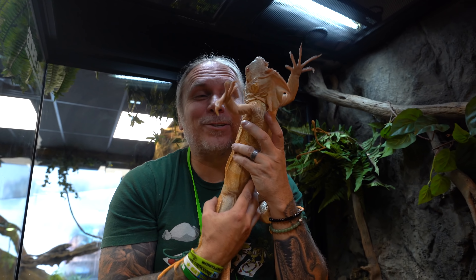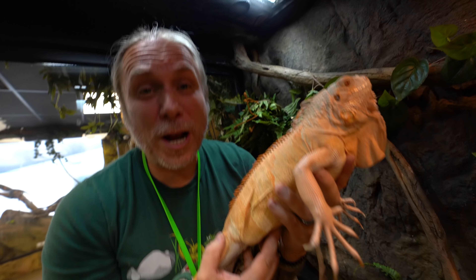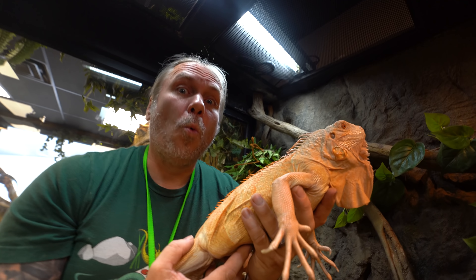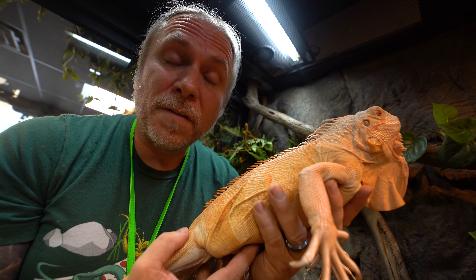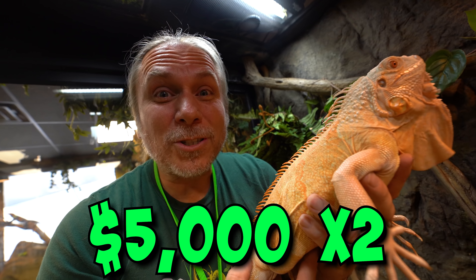Hines here is a crimson albino iguana. These guys are a little bit wonky right now because iguana laws in Florida are crazy. Prices have kind of plummeted because people have tried to get away from them. On the flip side, I think they're going to go way up in price because all the people in Florida who were breeding them aren't going to be breeding them in the future, making them even more sought after. When I bought Hines and Frenches, they were $5,000 a piece.